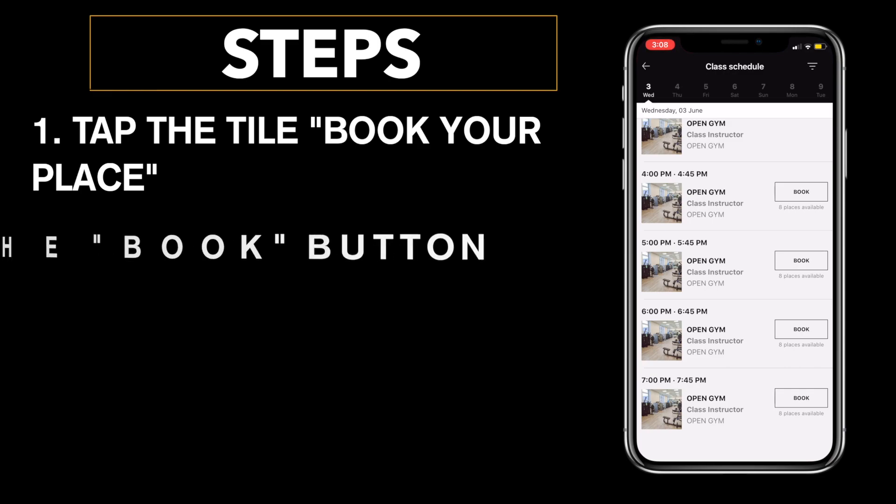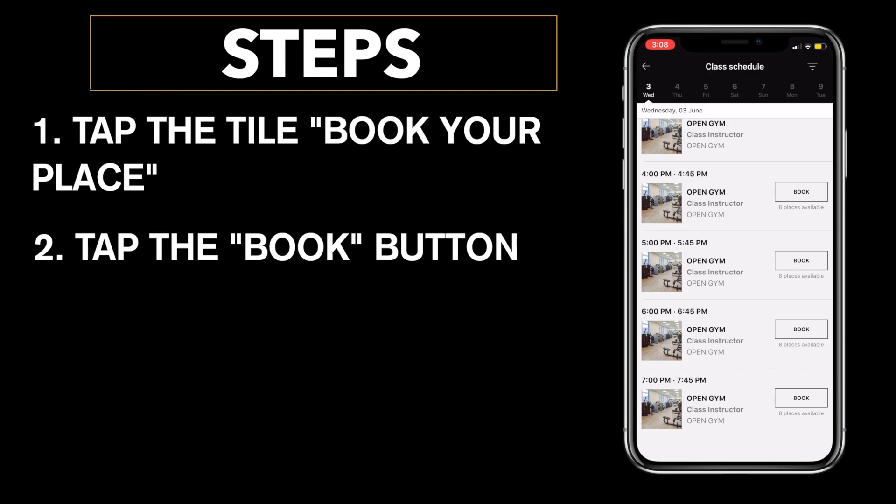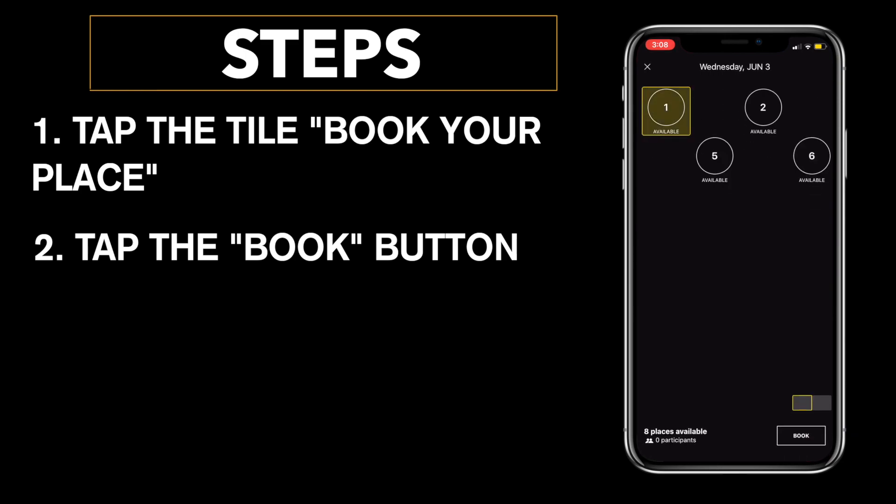What you're going to do is tap on the Book button. After tapping the Book button you are going to see a number of available places — these are spots within that time slot that are still available for booking.